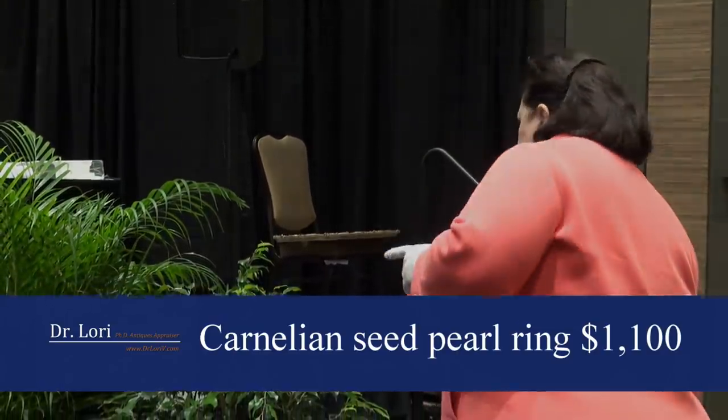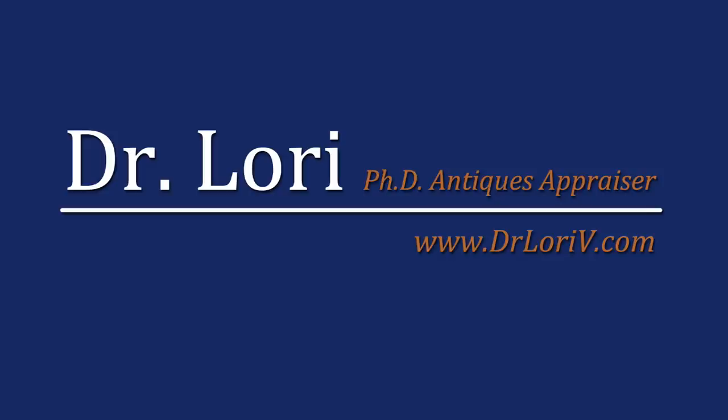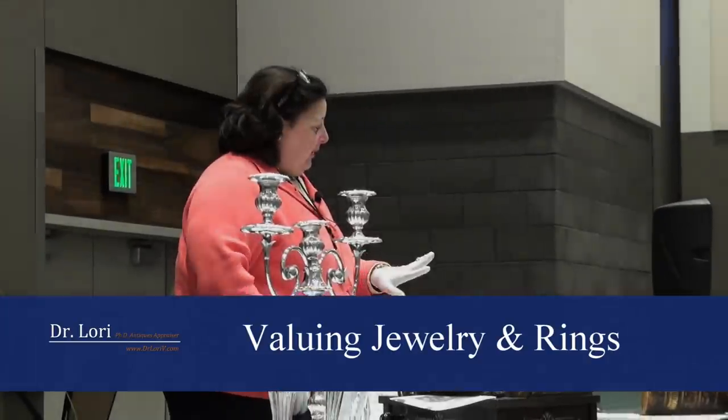Nice. Carnelian and some seed pearls. The ring dates any time between the early years of the 20th century, probably no later than 1930. Value on the ring is about $1,100. That's why I picked this particular ring.